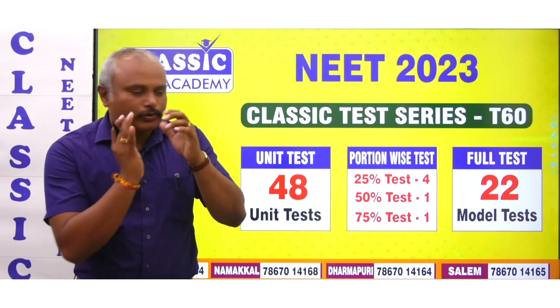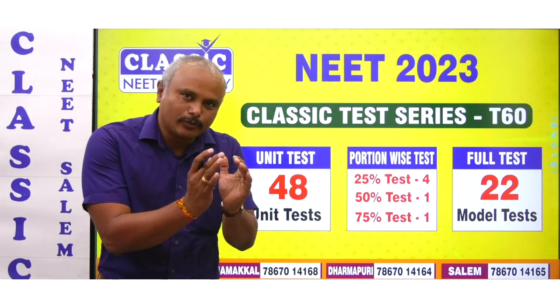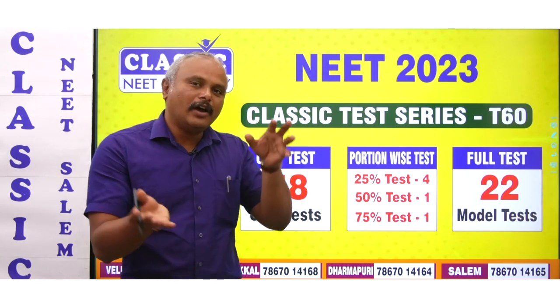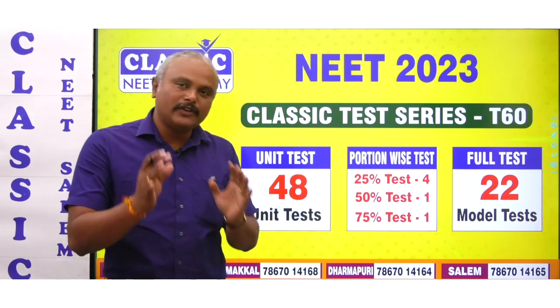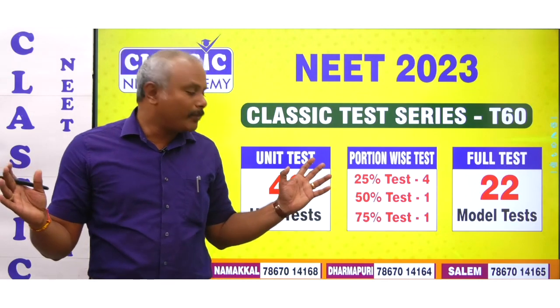For example, when you take a particular portion, it is a 25% test. The first 25% test is taken, then the second 25% test is taken. If we have a full test, the 50% test is taken. Full test means a 720 marks test.